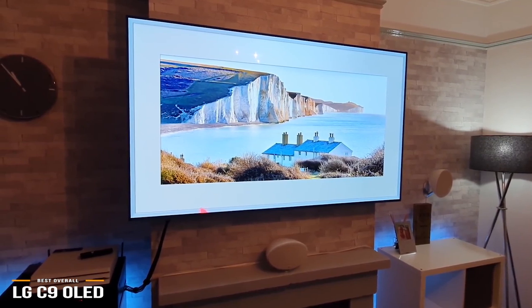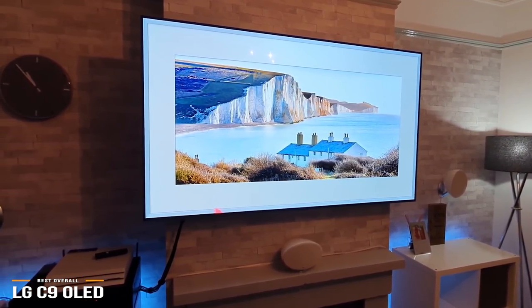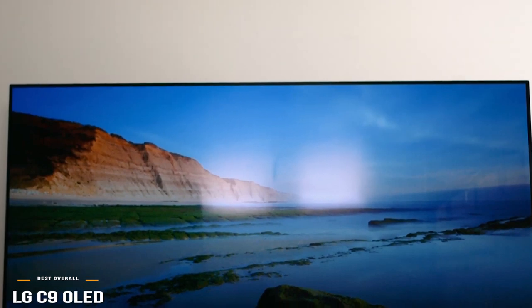However, if you're seeking the absolute ultimate in best image quality and you don't mind laying down extra cash for it, then Sony's Master Series A9G, coming up later in the video, slightly edges out the LG C9.